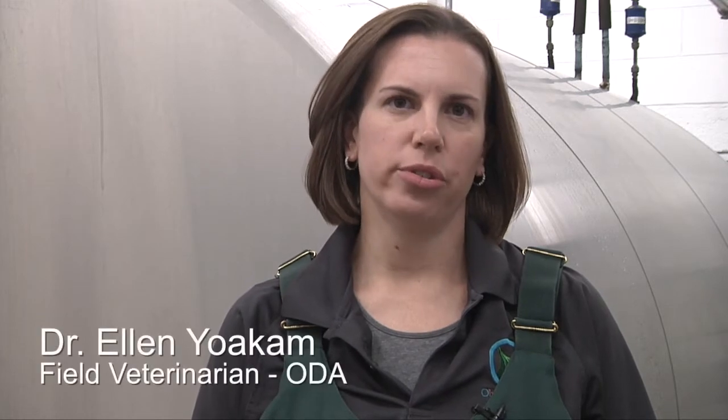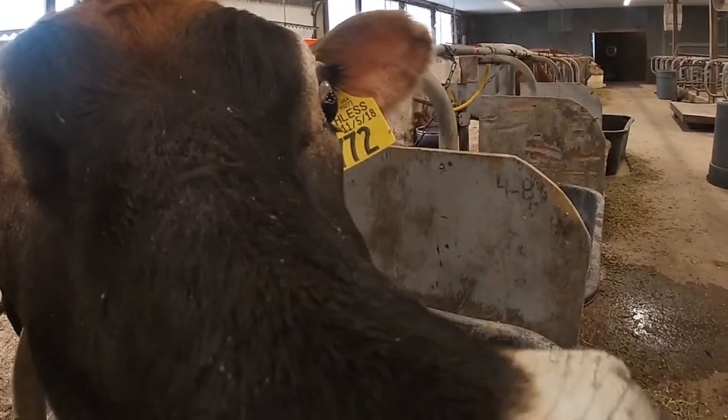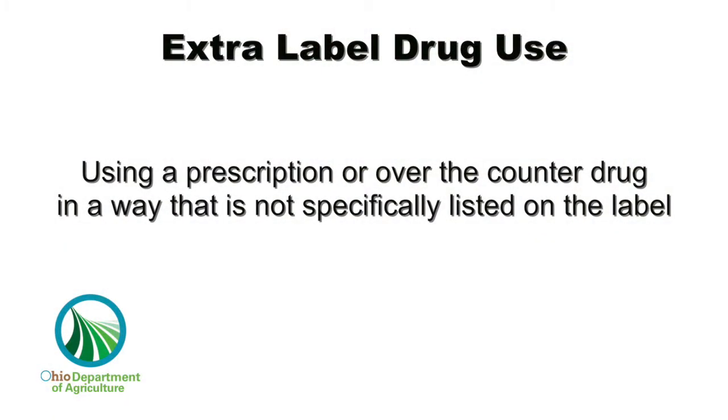Hi, my name is Dr. Ellen Yoakum and we are going to talk about extra label drug use and veterinary client patient relationship, or VCPR. Extra label drug use is using a prescription or over-the-counter drug in a way that is not specifically listed on the label. This is illegal unless it is specifically prescribed by a veterinarian working in the context of a VCPR, veterinary client patient relationship.